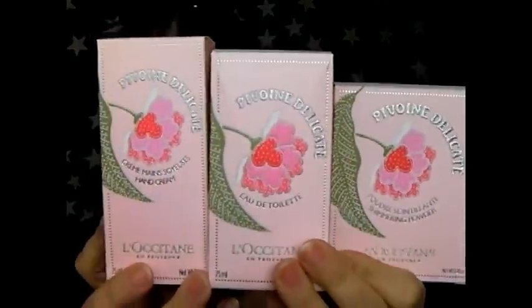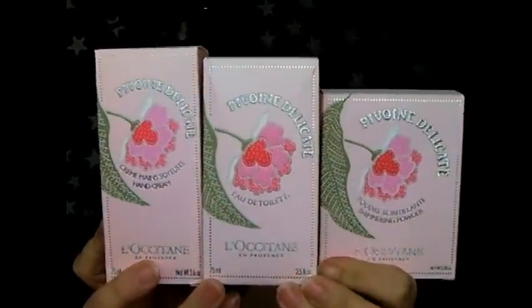This is part of the range and it is a limited edition range for spring and summer time, and it's a range which is scented florally with peony. I wasn't sure what I was going to think - normally I'm not one for floral scents, I just think they're a little bit maybe old ladyish - but I absolutely love this range, I really really do.